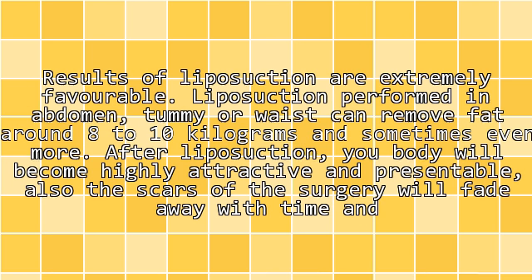Results of liposuction are extremely favorable. Liposuction performed on the abdomen, tummy, or waist can remove around 8 to 10 kilograms of fat, and sometimes even more. After liposuction, your body will become highly attractive and presentable, and the scars of the surgery will fade away with time and become completely invisible.